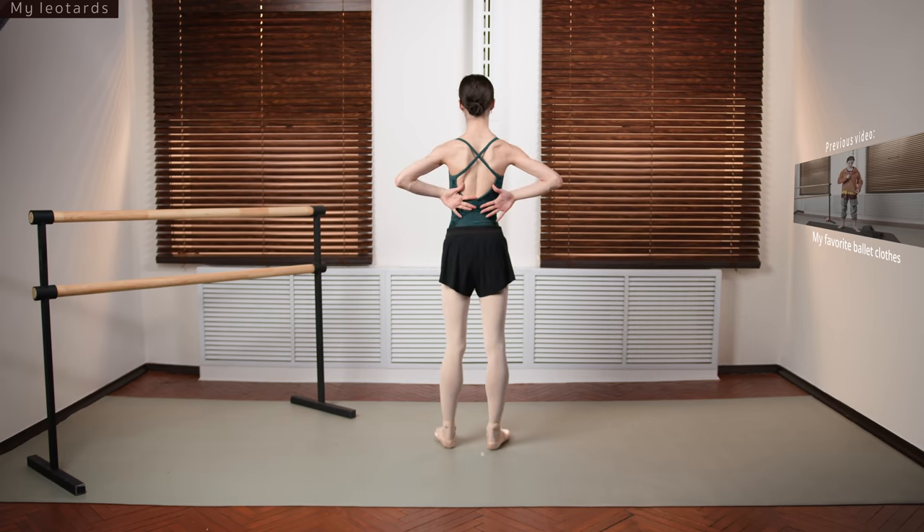My favorite style, but the one thing that's not very comfortable in these leotards is the clip at the back — it's kind of hard to do on my own. But I found a way, even if it's a little annoying, because I'll do everything to look good during rehearsal. Really the best design in my opinion: halter neck, open shoulders, open arms, open back.